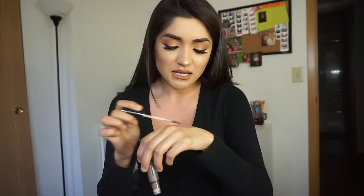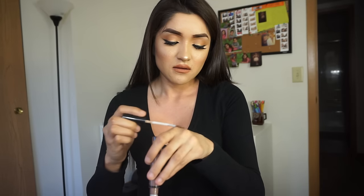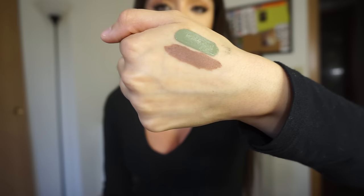The other liquid lipsticks are all from Ulta — the NYX Lingerie liquid lipsticks. I got six colors. When I went into Ulta, I felt like a lot of them looked the same and was really skeptical to buy some of the brown ones. This one is called Honeymoon and it's a super light brown color, which I really like. I've already worn this one and I really like it.